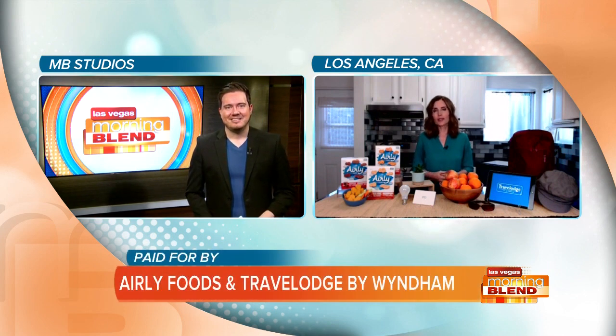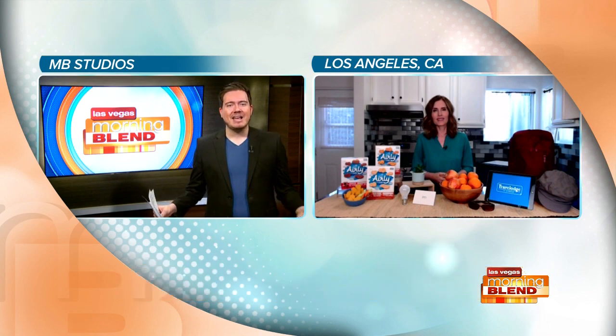Good morning, great to be here. I love sharing eco-friendly tips, especially because over a billion people are expected to take part in some sort of Earth Day activity. So let's go through what this year's theme is and some easy tips to follow.